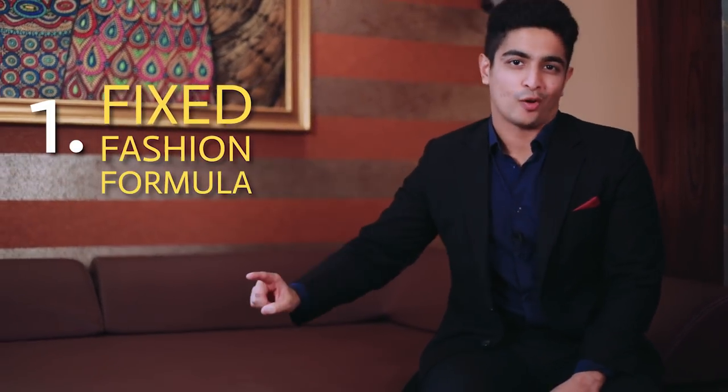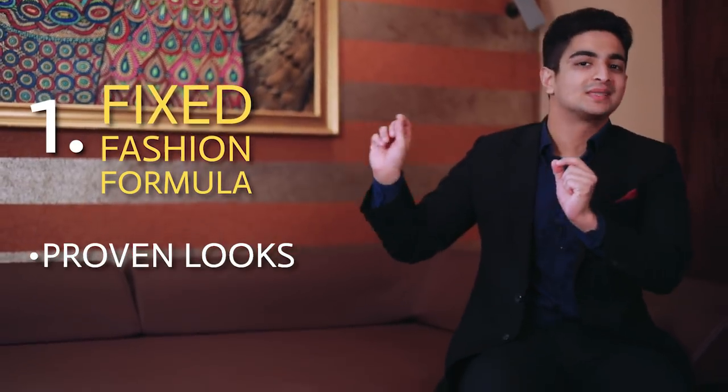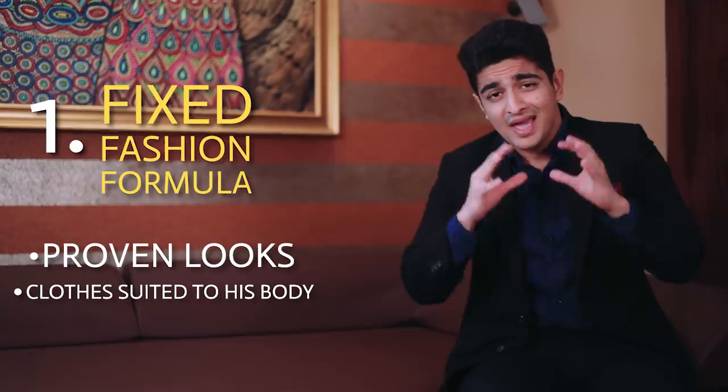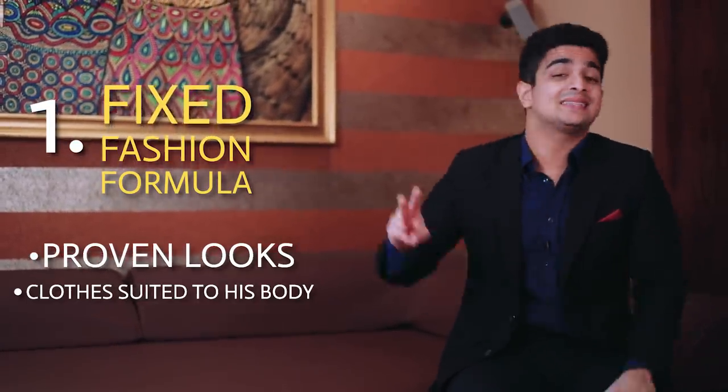The first thing you can pick up from Shah Rukh is his fixed fashion formula. It's basically outfits that he's figured work for himself and work for his body type. Keep in mind Shah Rukh is slightly on the shorter, skinnier side. So keeping that in mind, these are the three outfits that he always goes for.